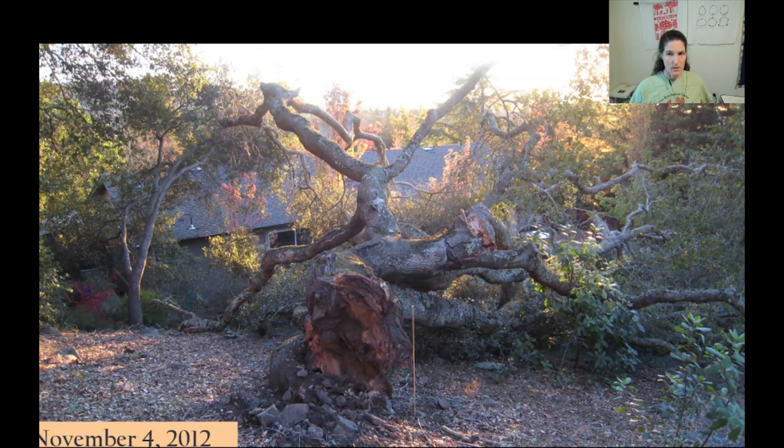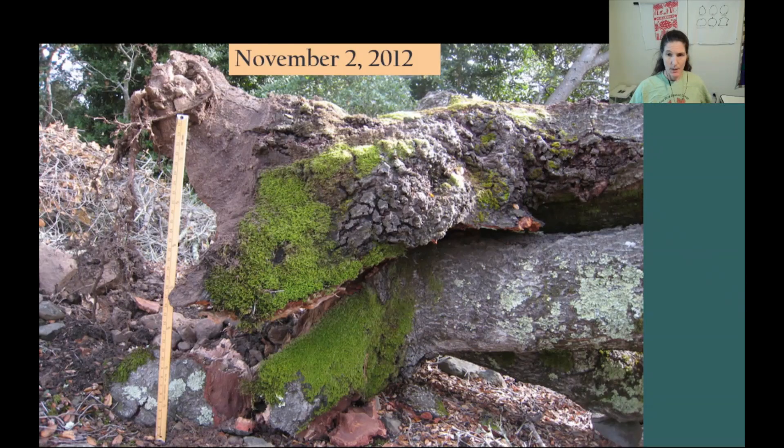Here's the view from the base of the tree three days after it fell. Here you can see some of the massive canopy that was crushed by the fall. I put a yardstick next to the base of the stacked multiple trunks, which collectively measured more than three feet across.